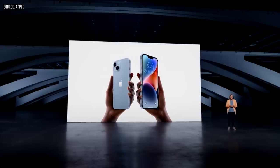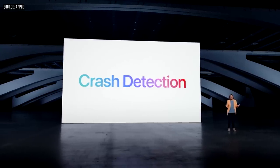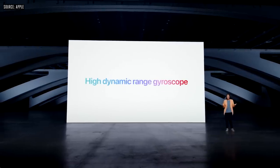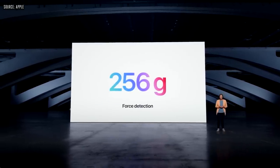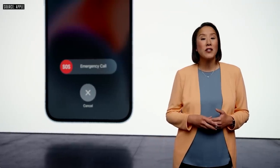Now let's talk about connectivity. An eSIM is a digital SIM that eliminates the need for a physical SIM card. For the first time, all U.S. models no longer have the SIM tray, so you don't have to deal with a physical SIM card anymore. With iPhone 14, we have two critical new safety features: crash detection — the same feature you just heard about on new Apple Watch models — and iPhone 14 has a new high dynamic range gyroscope and a new dual-core accelerometer capable of detecting up to 256 Gs, so it can automatically notify emergency services and emergency contacts if you're in a severe car crash.